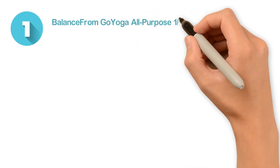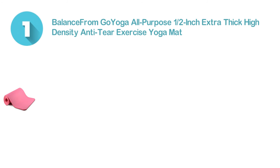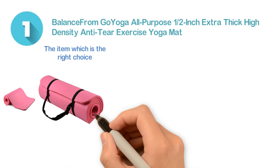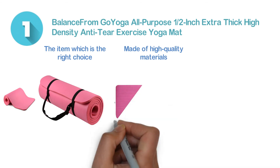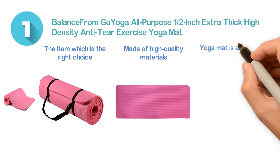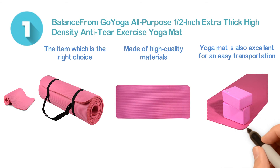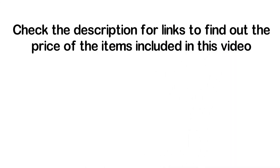Number one: the BalanceFrom GoYoga all-purpose one-half inch extra thick, high-density, anti-tear exercise yoga mat. This is the right choice for many people — it is large in size, suitable for any shape and size, and made of high-quality materials. You can easily clean it with soap and water. This mat is also excellent for easy transportation and storage, making it a premium quality exercise mat. Check the description for links to find out the prices of the items included in this video.